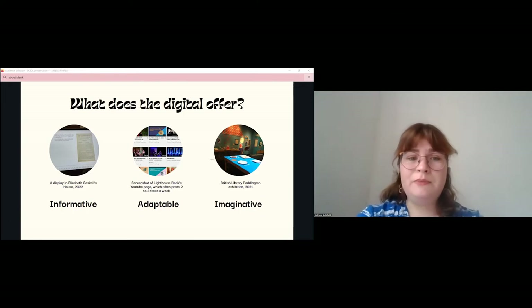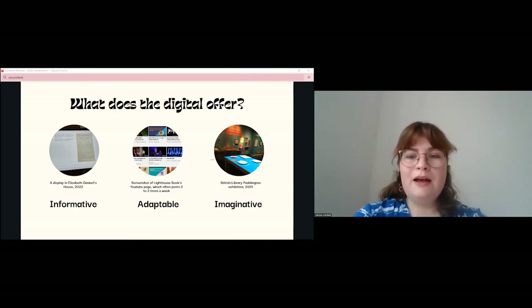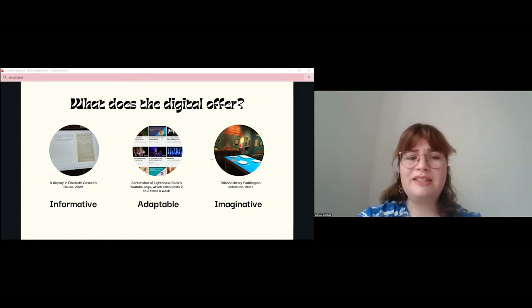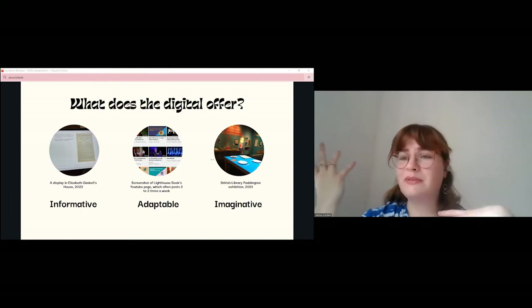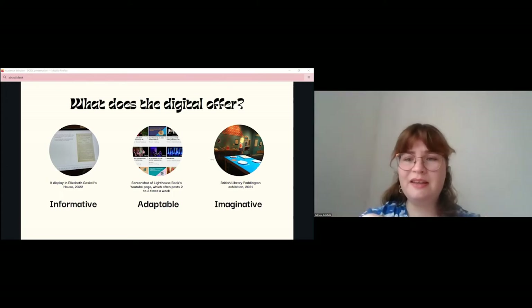The digital is also adaptable: new information can be integrated into displays regularly by updating the database behind the scenes, without needing to create whole new displays, reflecting an ever-changing literary scene and allowing living and underrepresented authors to get their voice. And finally, the digital is imaginative. Fun, creative, and artistic displays can evoke the past or let you step into a fantasy world, bringing the escapist joys of reading into a real physical space. The example from the British Library's Paddington exhibition allowed you to sit down with Paddington and watch breakfast play out around you, giving visitors a real sense of the tone and fun of the books.